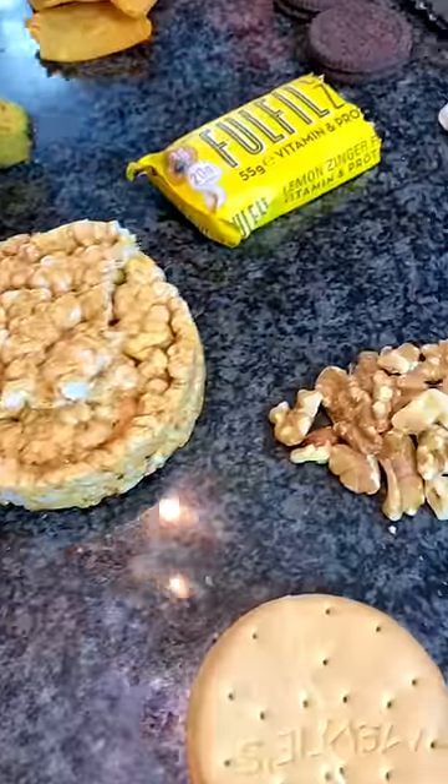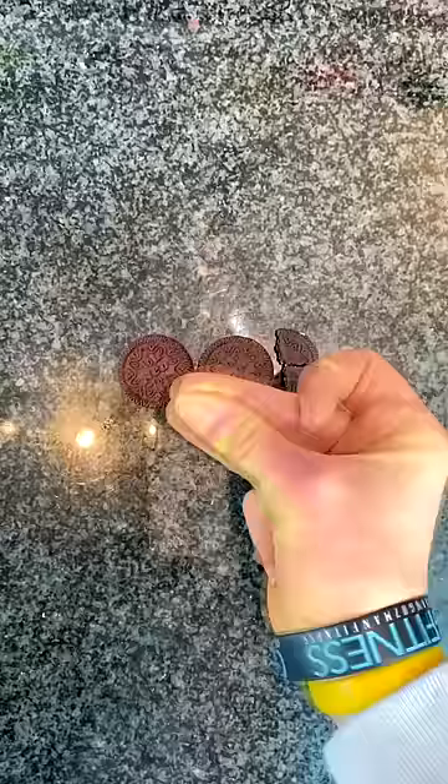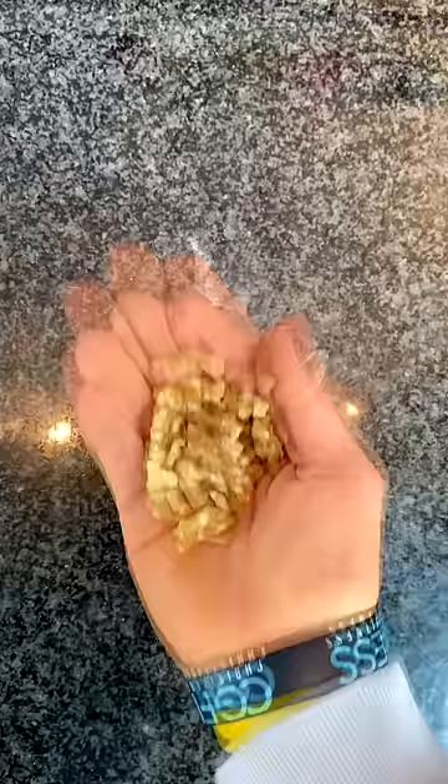Have you ever wondered what 100 calories of your favorite snacks looks like? This video is gonna do exactly that. The first food: some Oreos — and no, not the whole box, instead just two and a half Oreos. Next, three miniature apples. Then 15 grams of nuts.